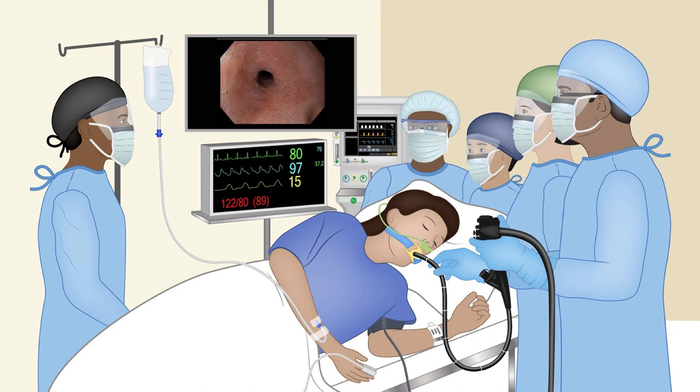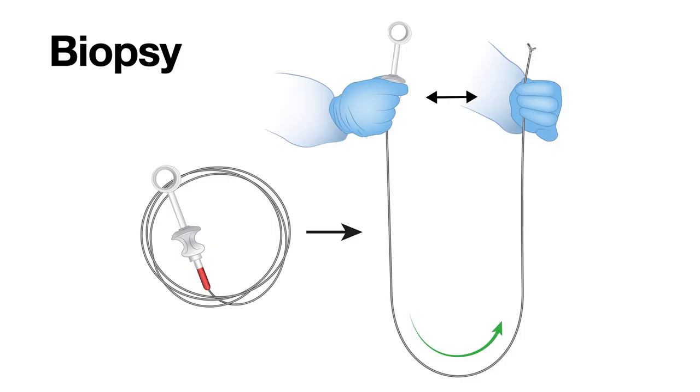A benign stricture looks like a nice, clean, smooth narrowing. A cancerous or malignant stricture, by comparison, has a lot of nodules, ulceration, and bleeds easily. One thing to keep in mind: whenever there is a stricture, you want to ask yourself whether it is benign or cancerous. Even though you think it is benign, it is important to take biopsies and confirm that it is benign.